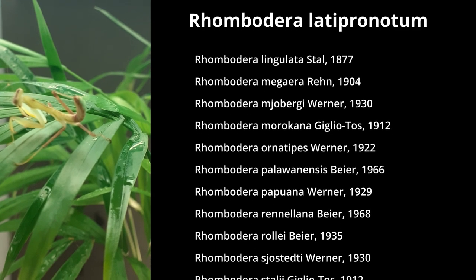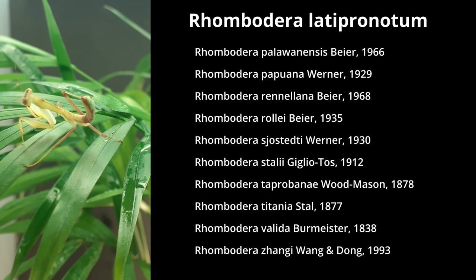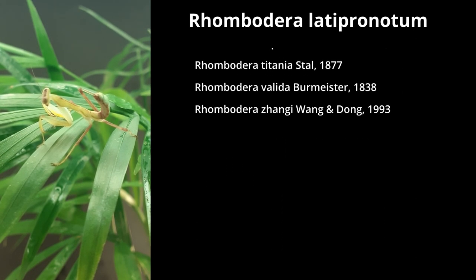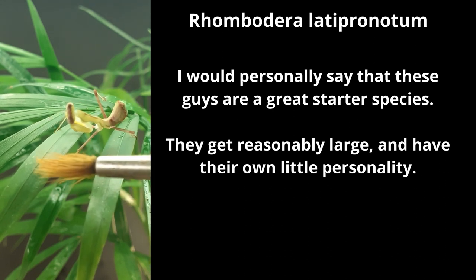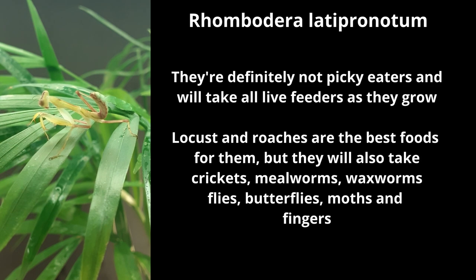Hopefully these guys are going to be nice and big and strong. I can breed them and have them available. I'll have a website soon. Check these out — how cute are those?